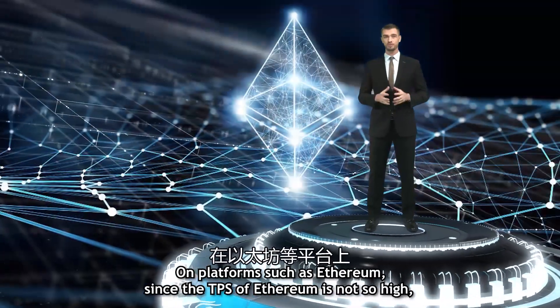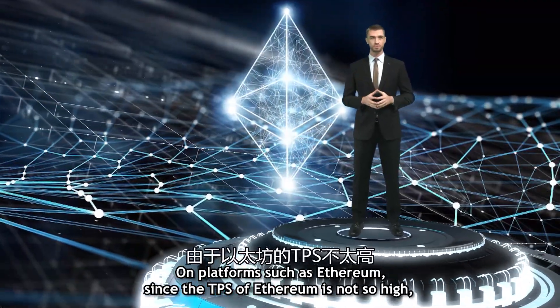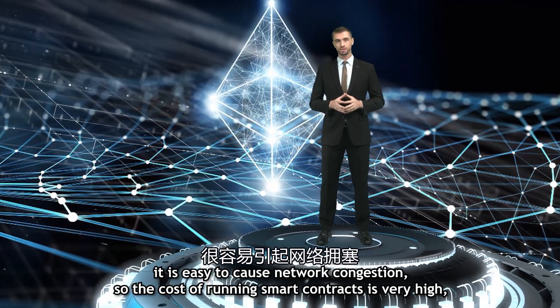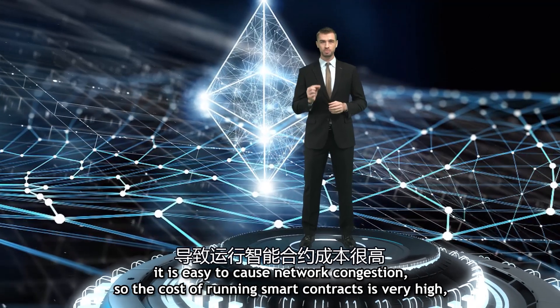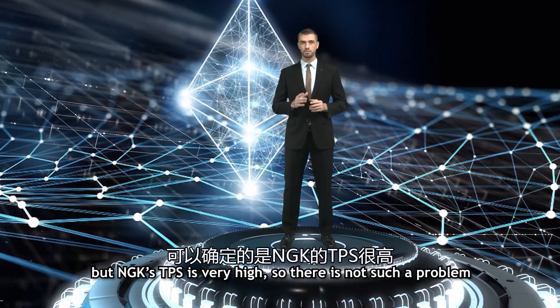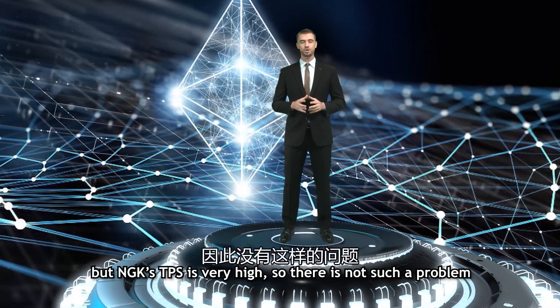On platforms such as Ethereum, since the TPS of Ethereum is not so high, it is easy to cause network congestion. So the cost of running smart contracts is very high. But NGK's TPS is very high, so there is no such problem.